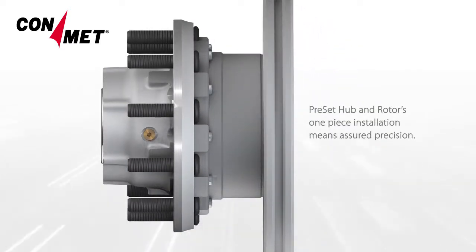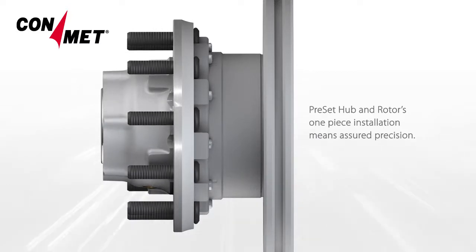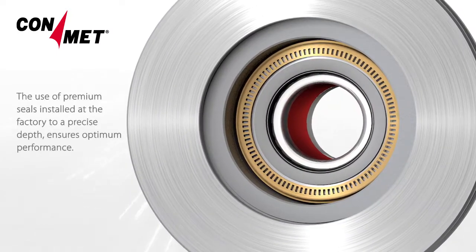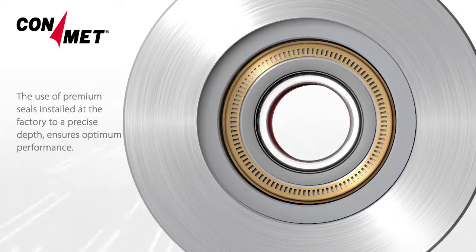Preset Hub & Rotor's one-piece installation means assured precision. The use of premium seals installed at the factory to a precise depth ensures optimum performance.